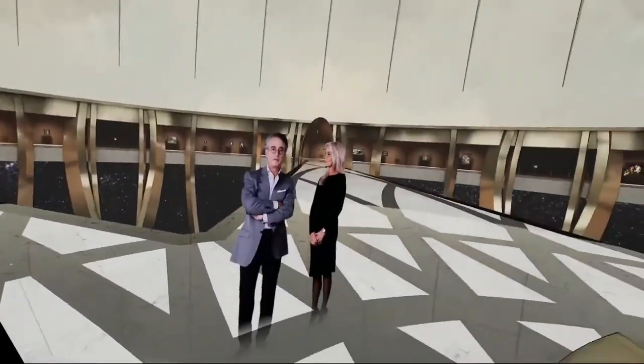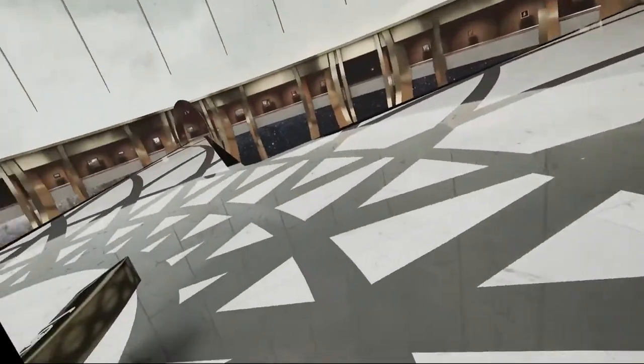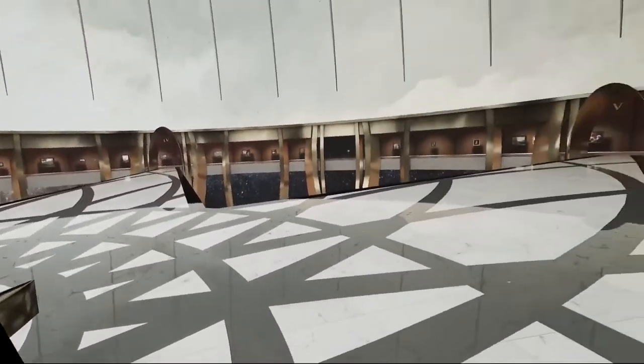Welcome. My name is George Kramer and together with my wife Ilone, I would like to welcome you to the Kramer Museum VR, the first virtual reality museum in the world.